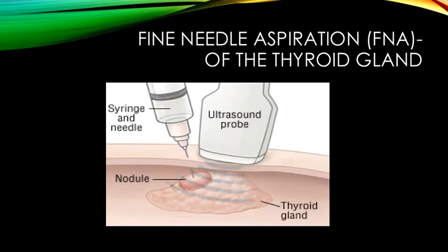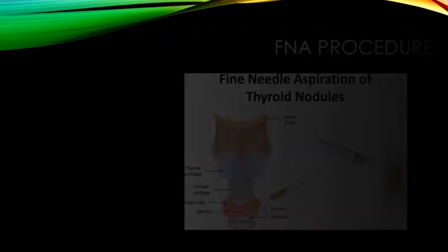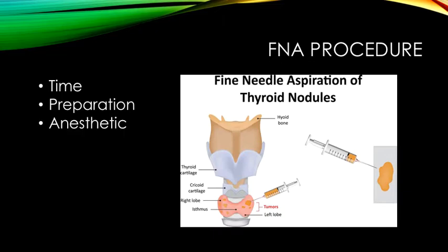An FNA biopsy of the thyroid nodule is a simple and safe procedure performed as a day procedure for most people. This test is usually performed under ultrasound guidance to ensure accurate placement of a small needle within the thyroid gland. This procedure will take up to about half an hour with a short period of observation afterwards to ensure the individual recovers appropriately.